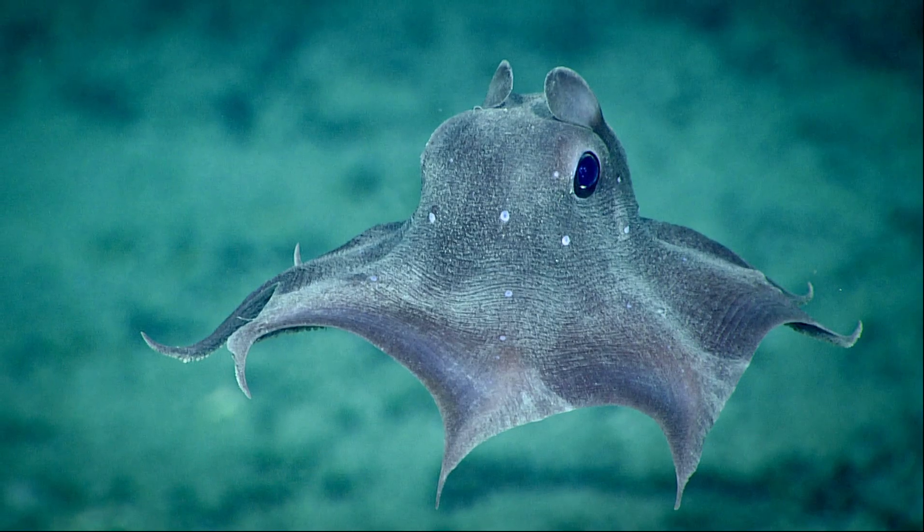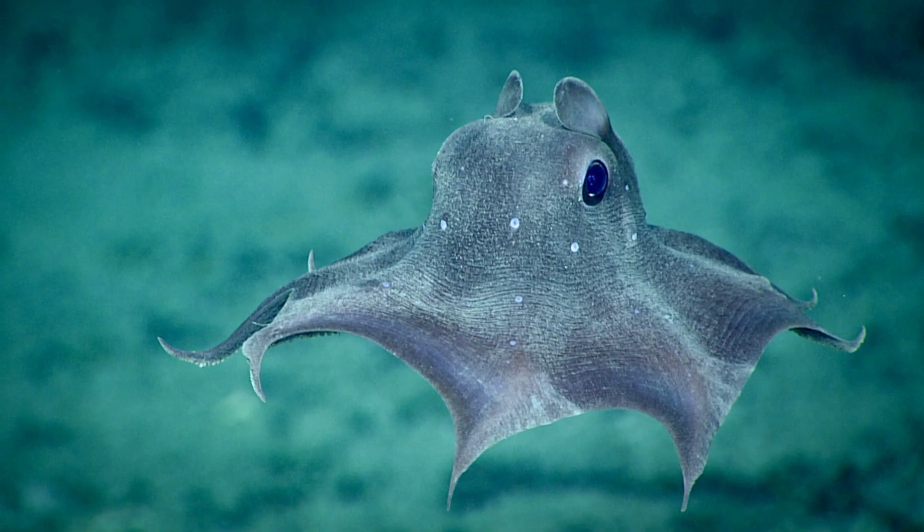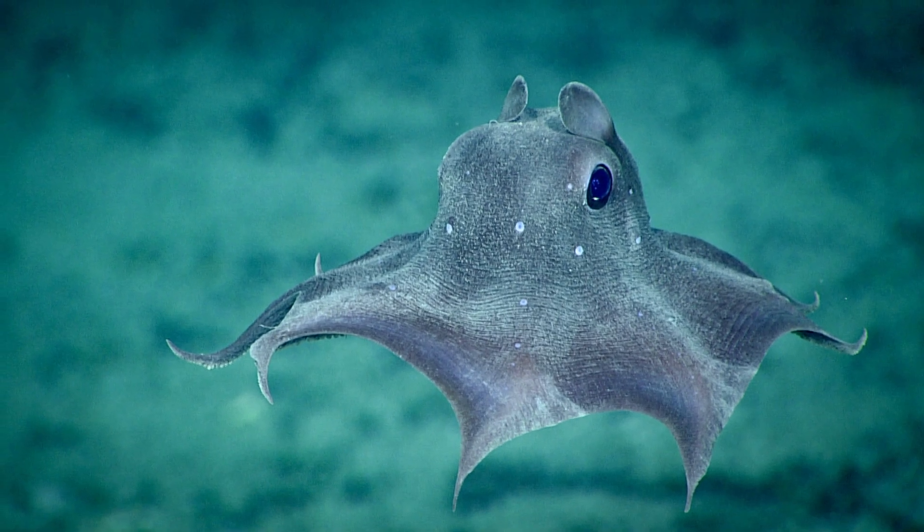The flapjack devilfish is an elusive octopus species that inhabits the cold, dark, deep sea, on or near the seafloor. This octopus looks like something out of a cartoon, with its gelatinous body and large eyes.